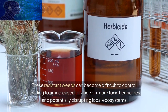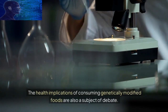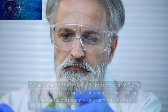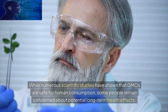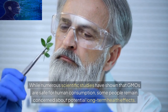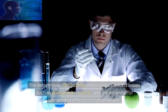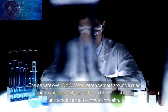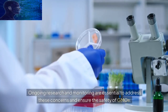The health implications of consuming genetically modified foods are also a subject of debate. While numerous scientific studies have shown that GMOs are safe for human consumption, some people remain concerned about potential long-term health effects. The debate over GMO safety often centers around issues such as allergenicity, toxicity, and the potential for unintended effects on human health. Ongoing research and monitoring are essential to address these concerns and ensure the safety of GMOs.